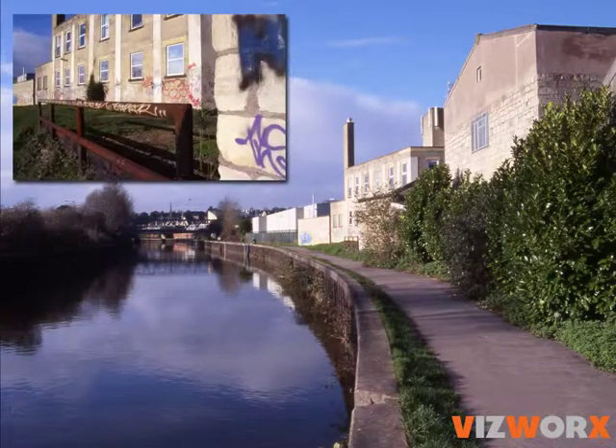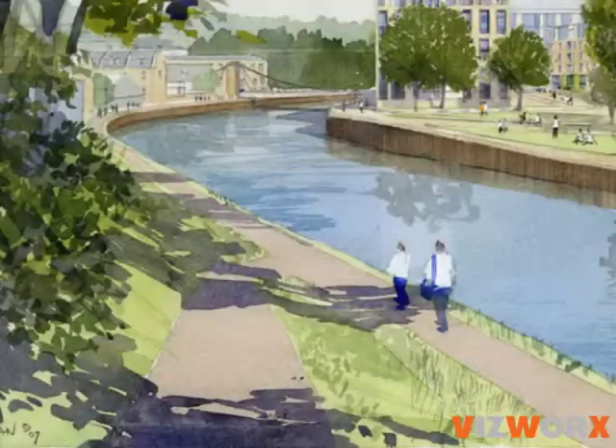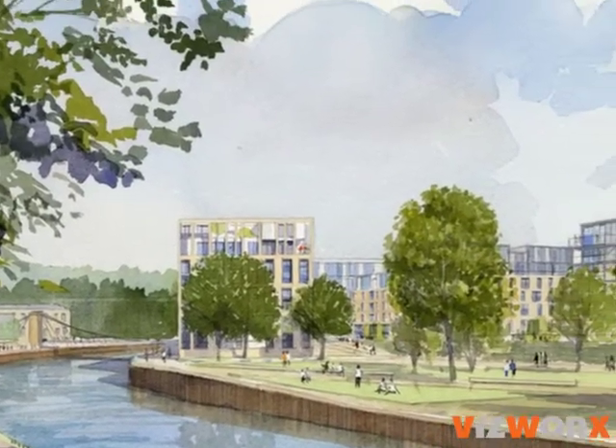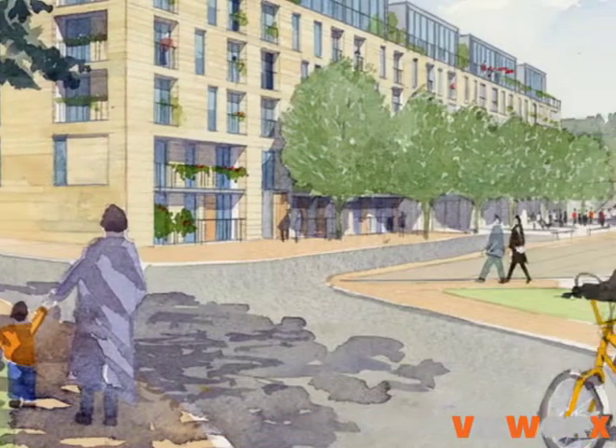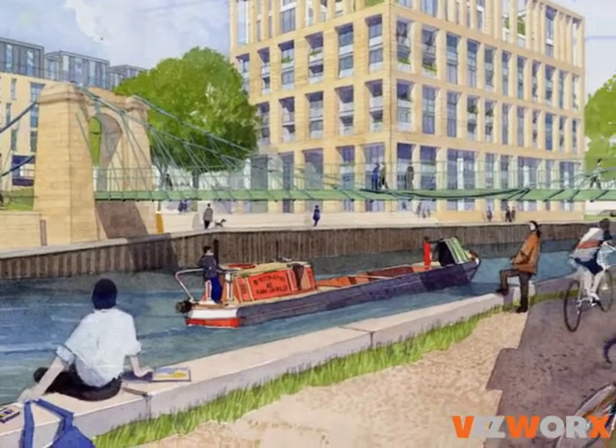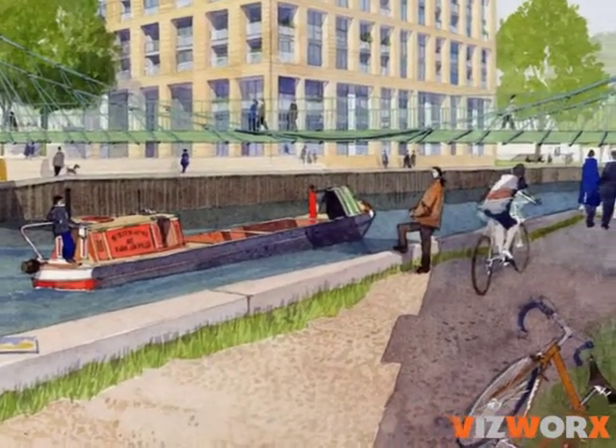Flood defences built from concrete and steel mean that the city has turned its back on the river. Now there are exciting plans to regenerate Bath's urban riverside, with new developments on some of the city's wasted land. Flood risk presents a serious obstacle to these plans, and there is a need for a fresh approach to flood defence.